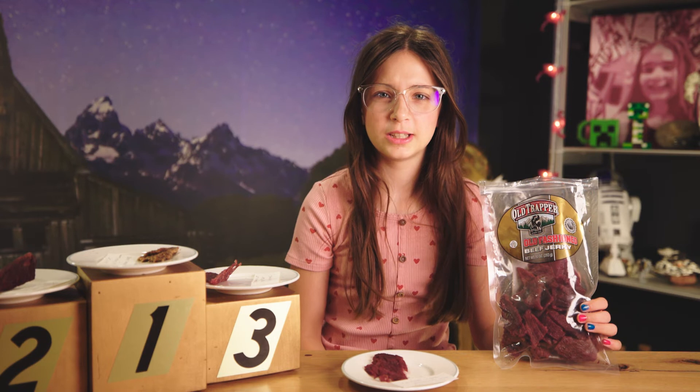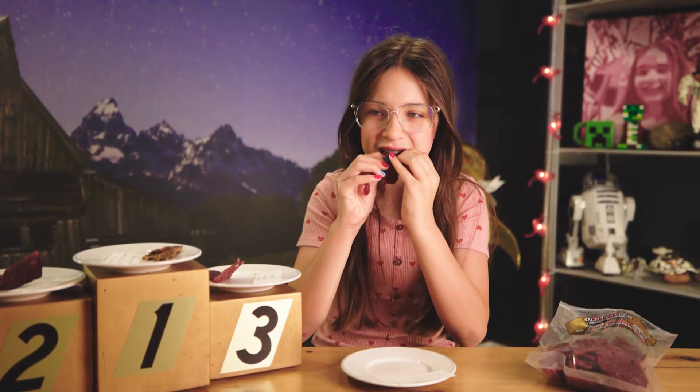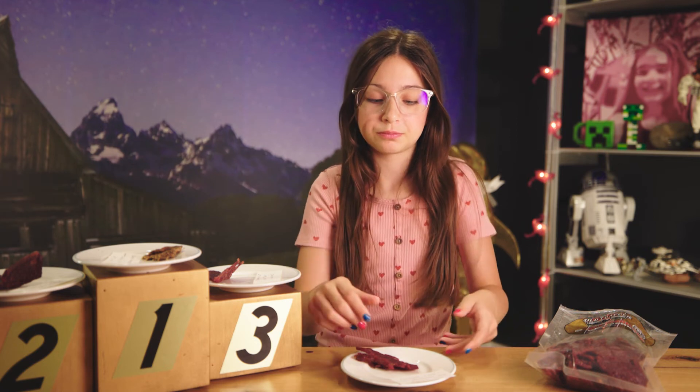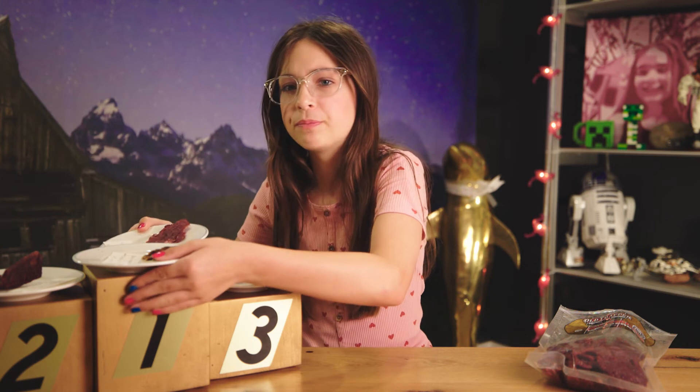Oh boy, that's good. It's juicy, it's not too hard or soft — that is some good beef jerky right here. So the Old Trapper Old Fashioned beef jerky is going number one.